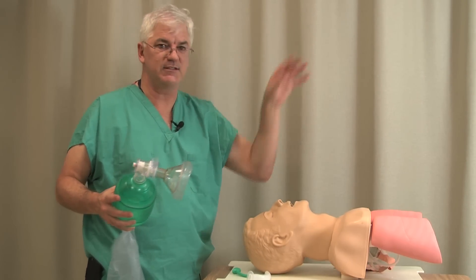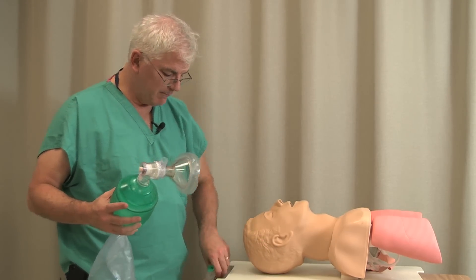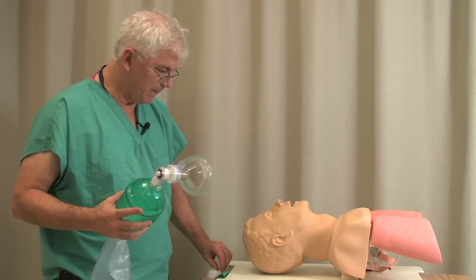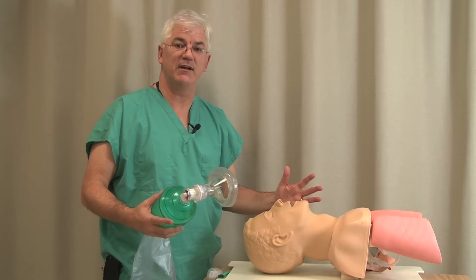It's not something to be skipped or just brushed off as 'that's just squeezing the bag.' It really does matter. Now, a couple of things about mask ventilation. First, like everything else, you want to do a history and a physical on the patient to see if there's anything that's going to make mask ventilation difficult.